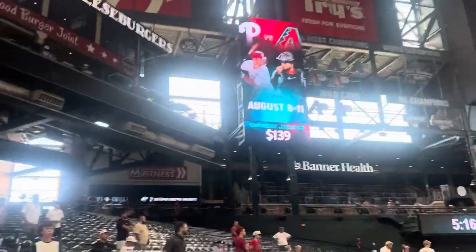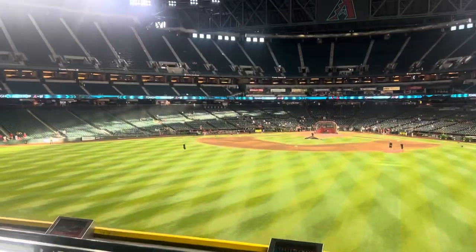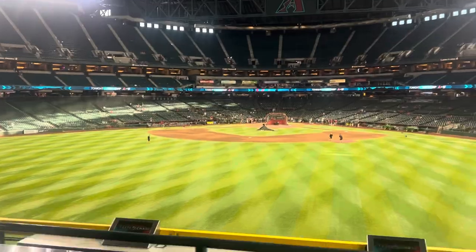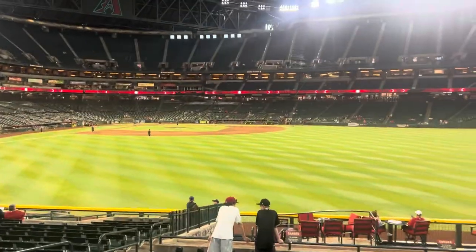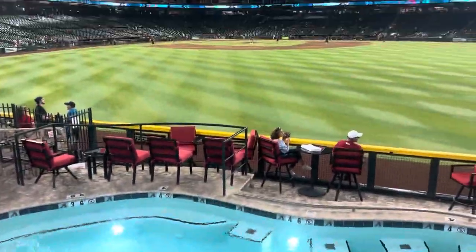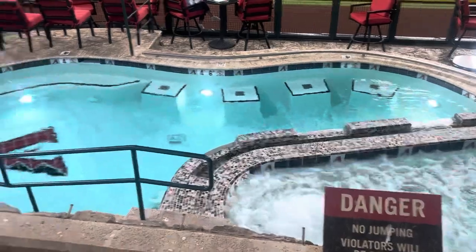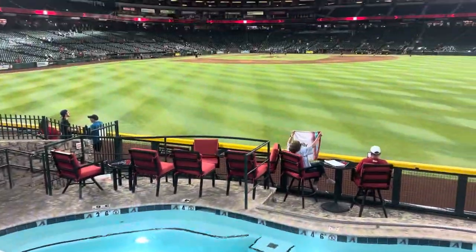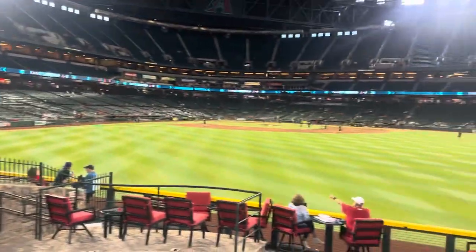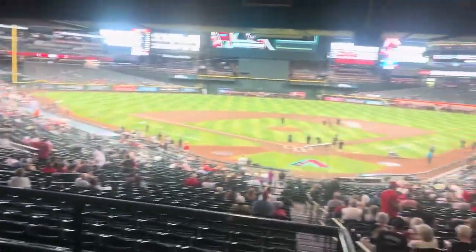Now we get onto the field as they were taking on the Washington Nationals. Here's some batting practice as we walk around the concourse behind the field. You can see they have some restaurants. Batting practice is getting wrapped up as we head down to the seats. Here's the pool — the famous Arizona Diamondbacks pool. This is before the game, pregame. And there's home plate — what a great view.